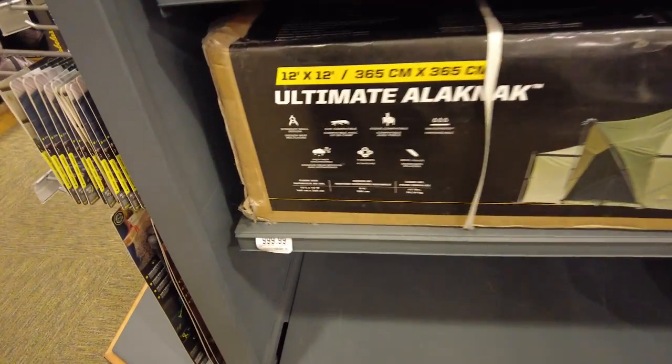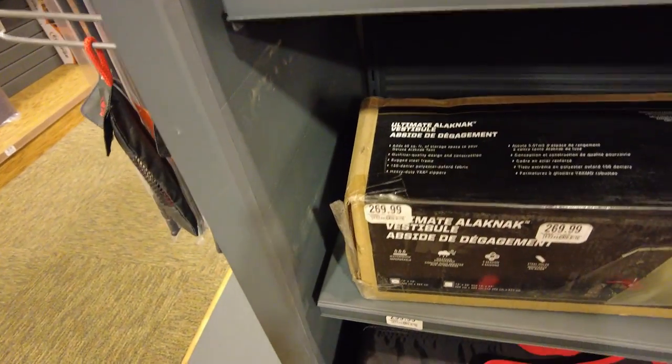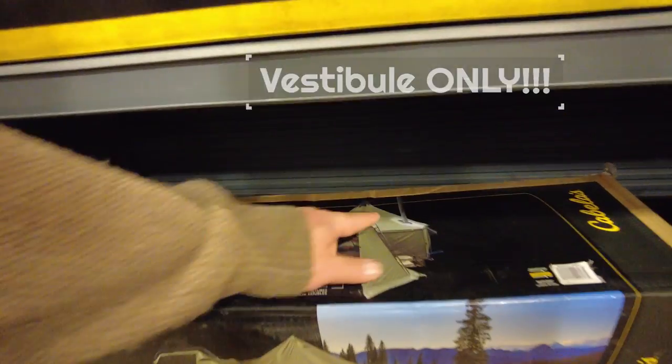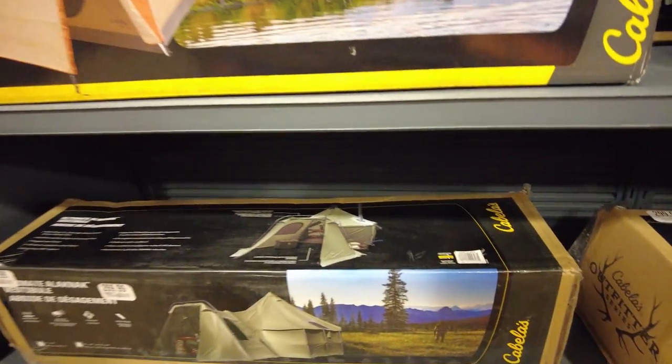The first one I found is the Ultimate Alaknak for a thousand bucks — a little bit outside the price range I'm looking at. I'm going budget on this one, and it's probably a little bit too big for me anyway. I also found the Ultimate Alaknak vestibule for $269 — it's outfitted with a stovepipe hookup. Let's see if we can beat that.